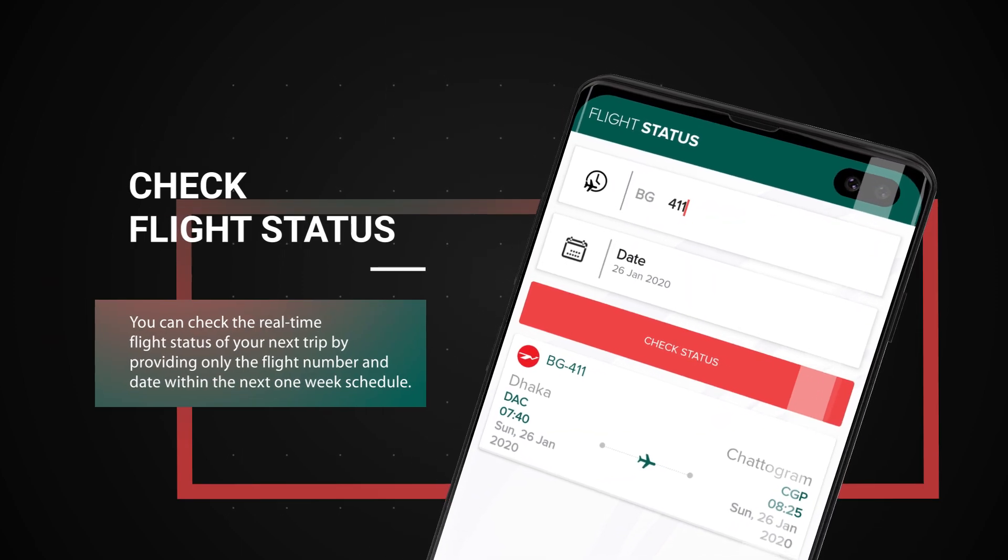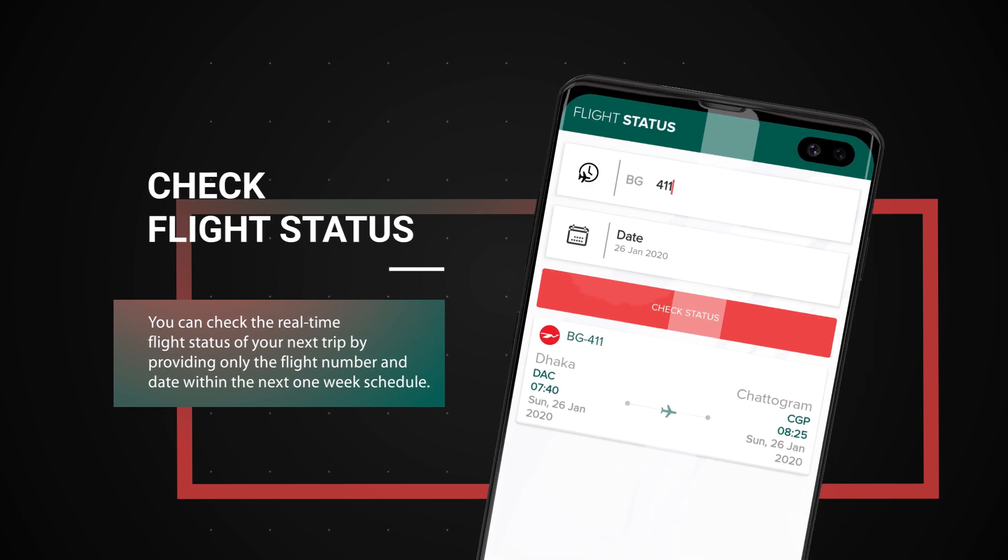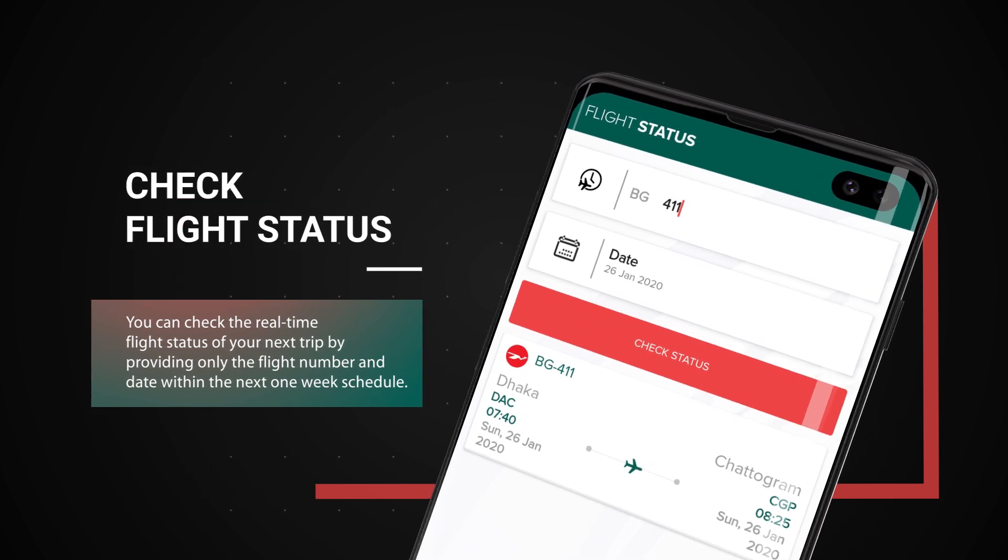Check flight status. You can check the real-time flight status of your next trip by providing only the flight number and date within the next one-week schedule.